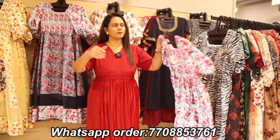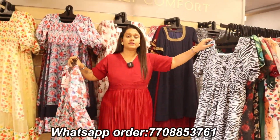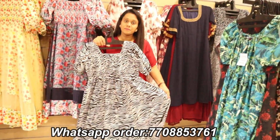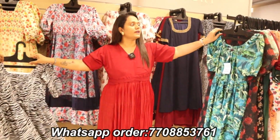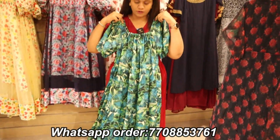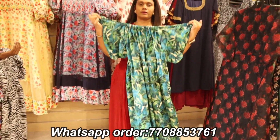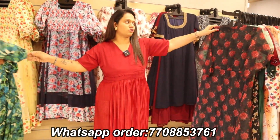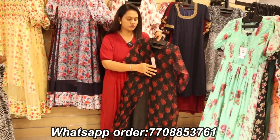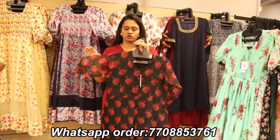This is a satin finish — very beautiful. We have only limited pieces available. This is a zebra print. Look at this pattern — you can wear a dress like this. We have a 50% offer on floor-length collections for 4 days. The tag price is 2000 rupees; our offer price is 1000 rupees.